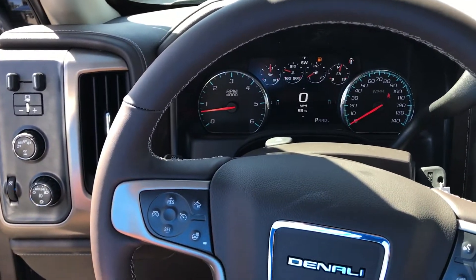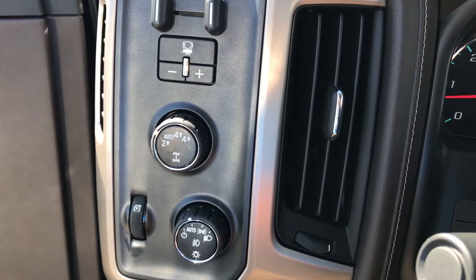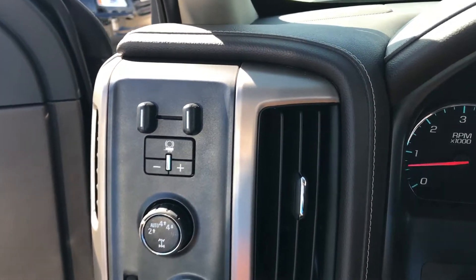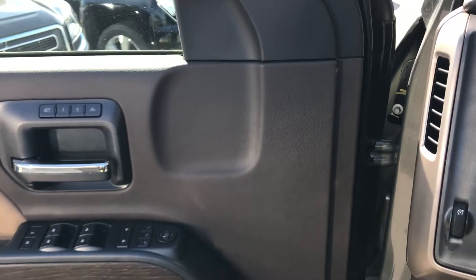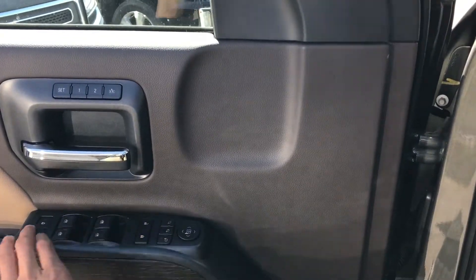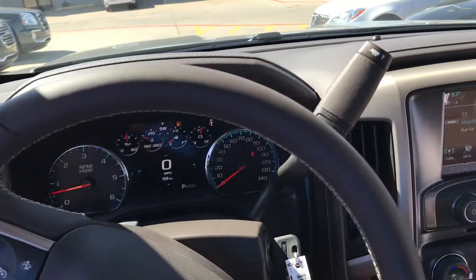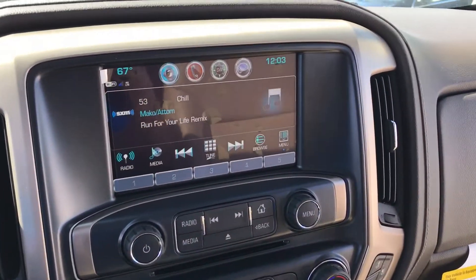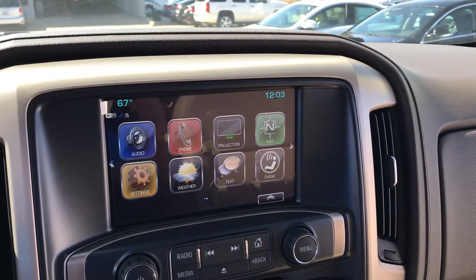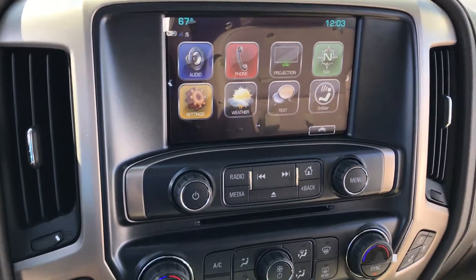Inside you'll find forward collision alert, heated seats, the ability to switch from 4-wheel drive to 2-wheel drive on the fly, and towing capabilities. On the left door handle you get memory seats and powered mirrors. Over here there's an 8-inch screen with navigation included, Apple CarPlay, and Android Auto also included in the vehicle.